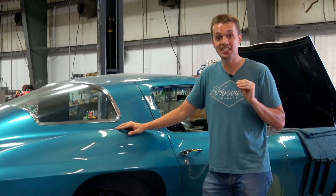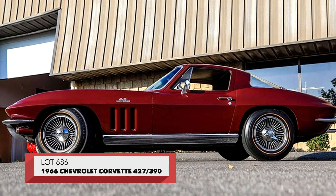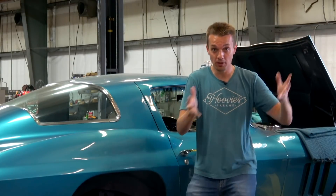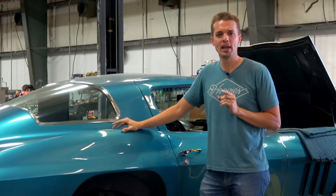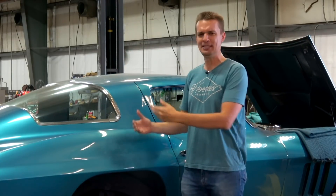Barrett-Jackson Las Vegas has several opportunities to snag one of your own, such as Lot 686 — a similar '66 427 390 horsepower coupe billed as an all-original, numbers-matching survivor that looks ridiculously factory original. The nice thing about a survivor car is if your kid drops his bicycle down the side of it, or a Karen angrily runs her shopping cart into it after she speaks to a manager, you can just say it adds to the patina.